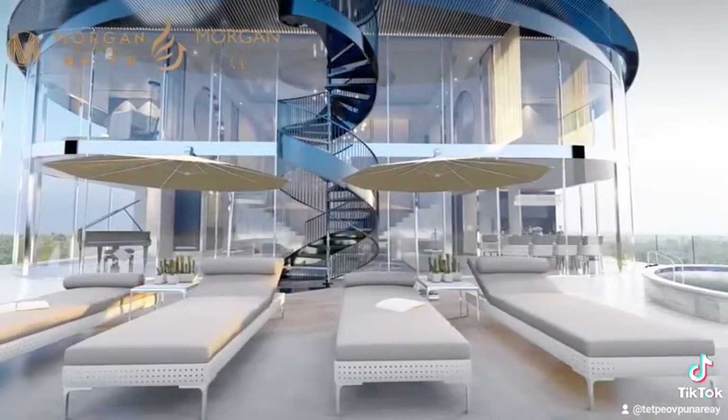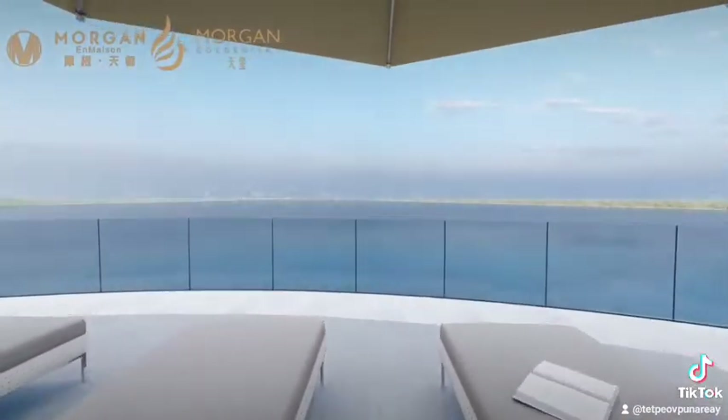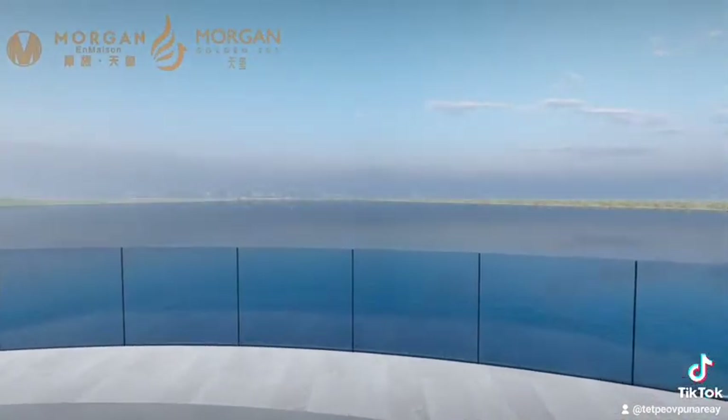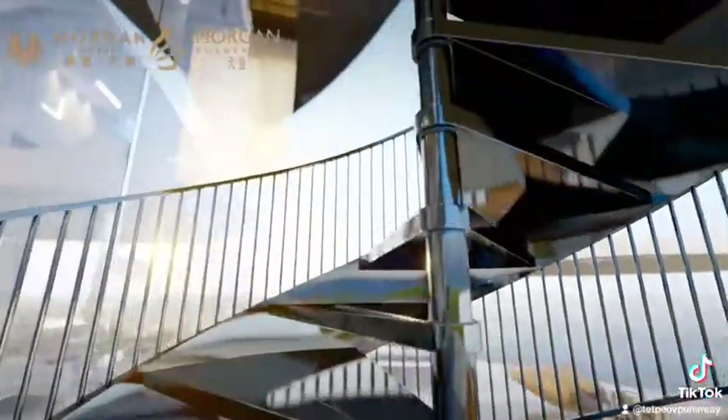The spiral staircase leads to the terrace on the second floor, featuring a private pool under the blue sky — the hallmark of affluence. The master bedroom is a signature masterpiece.